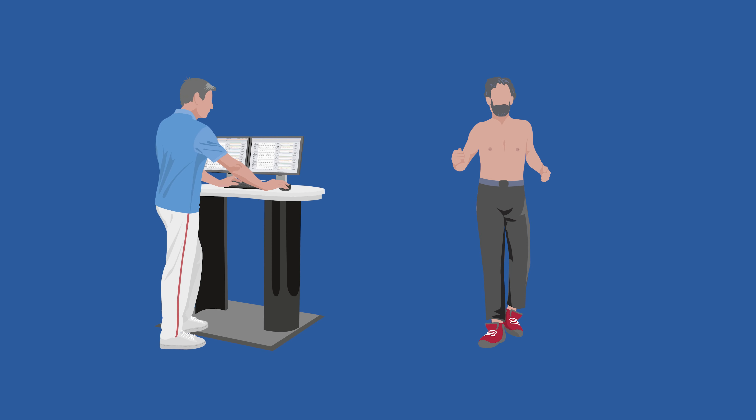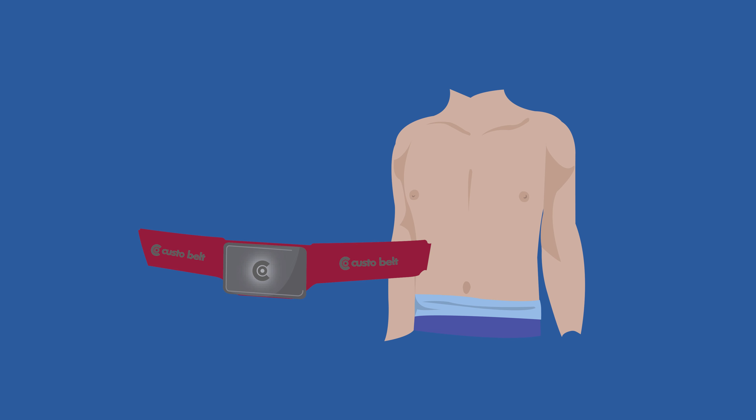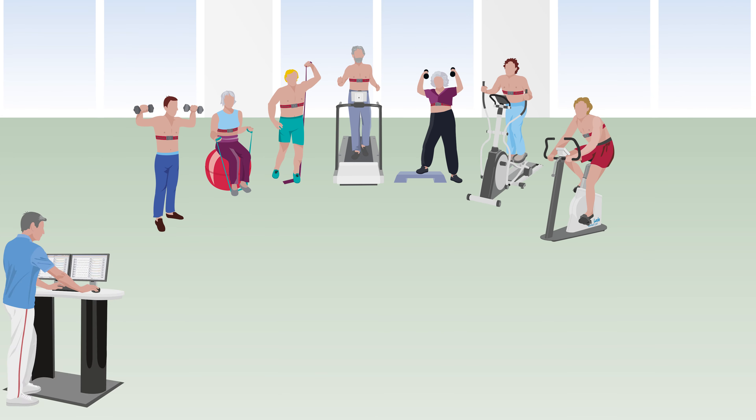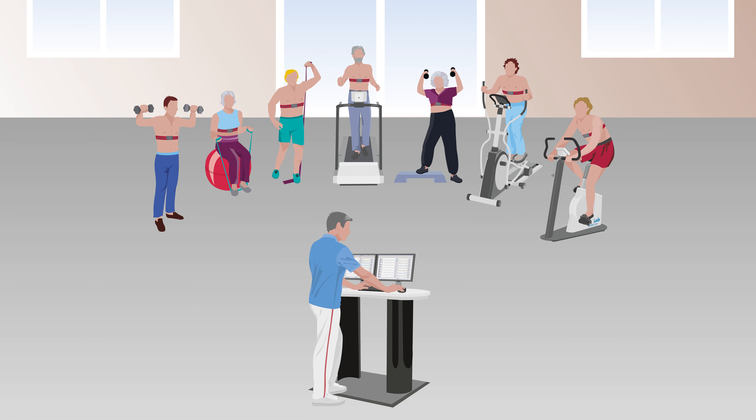The patient only receives a small ECG module from the therapist, which is clamped to her belt and attached to the patient. As data transfer from the ECG module is wireless, the rehab training can be made anywhere.